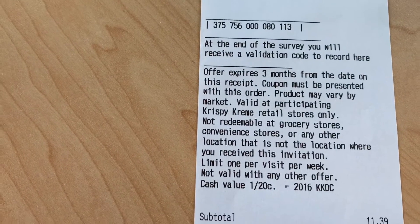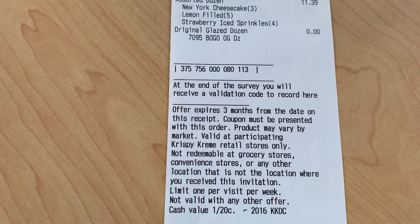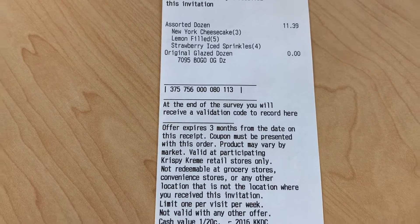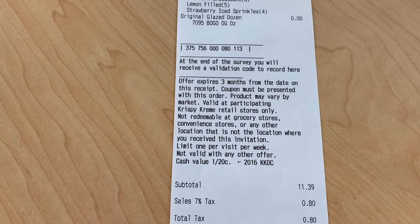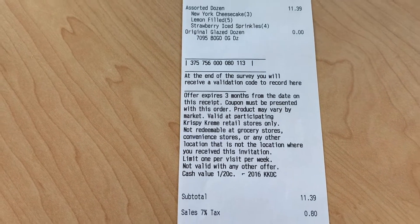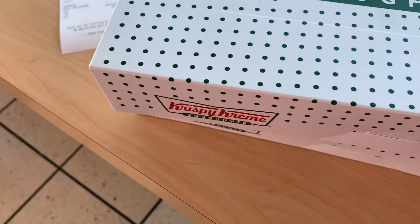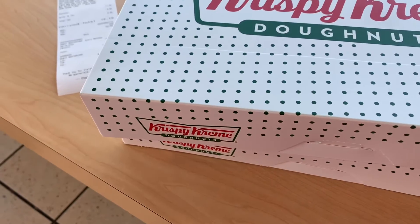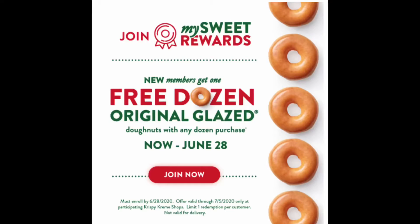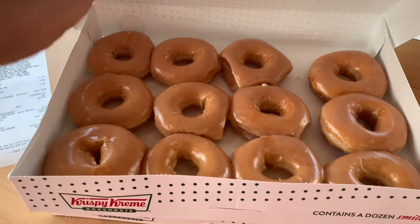They told me when you fill out this survey on the receipt, you can get a free dozen of donuts. There is a time limit on the survey, I think within Saturday, but if you fill it out and call it in, you'll get a code for a free dozen — which is not bad. Also for this month, FOMO month, for rewards members — not just newbies — you can actually get a free dozen of donuts with any purchase of donuts.